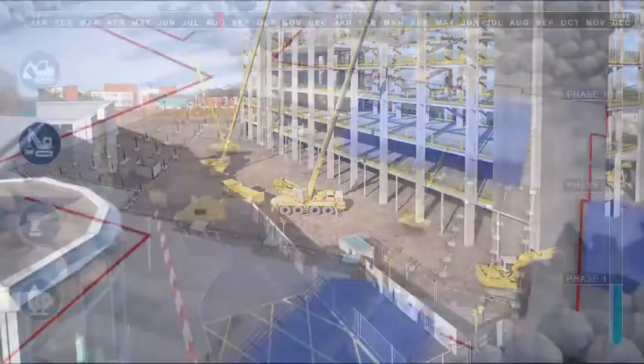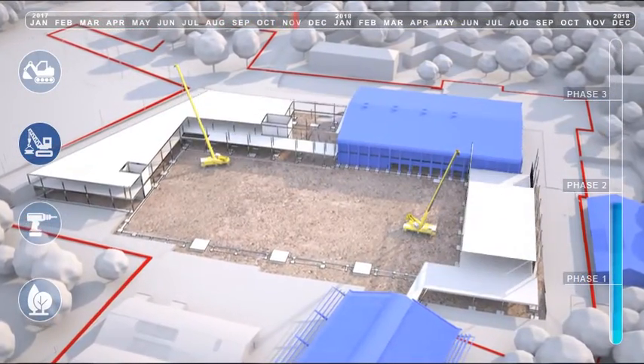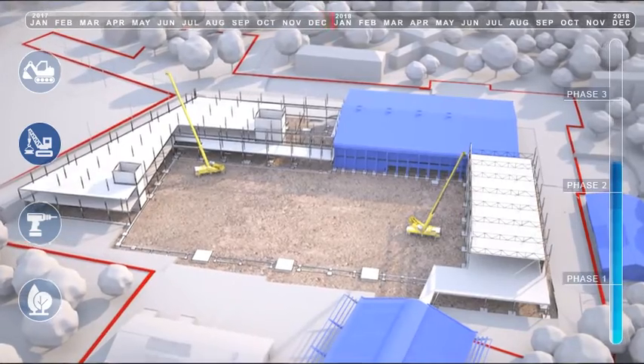We can show alternative methods of construction if the contractor has a more efficient and quicker alternative to the design proposal.